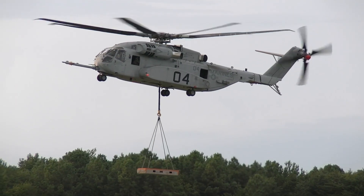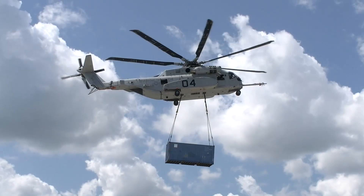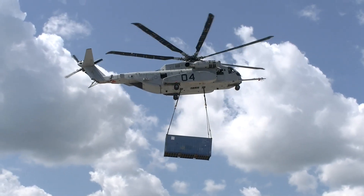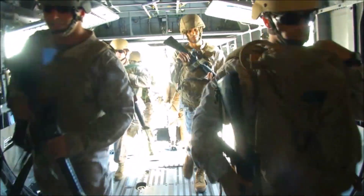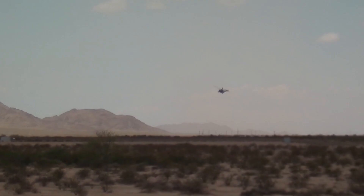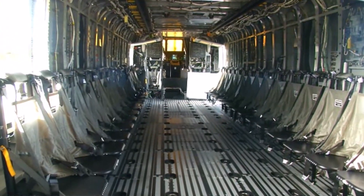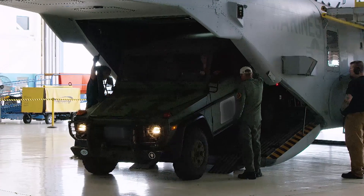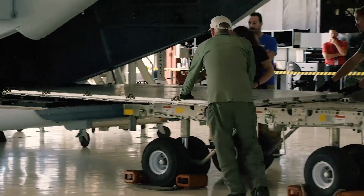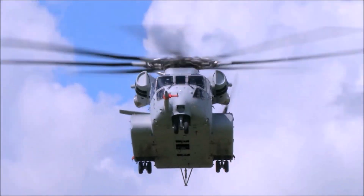It can lift up to 36,000 pounds in high, hot conditions, and carry 27,000 pounds a distance of 110 nautical miles, or 32 troops 208 nautical miles. It carries heavier cargo, flies higher and in hotter environments than its predecessor, and holds more troops. It has a wider cabin and easier roll-on and roll-off cargo loading, including easily loading 463L pallets, and it is safer for the Marines that fly it.